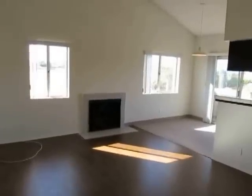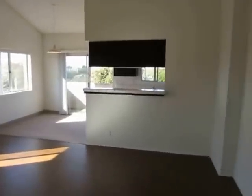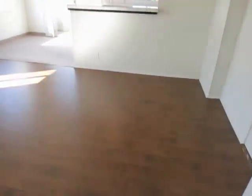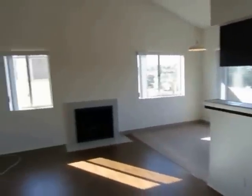This video is for a very impressive two bedroom plus two bath located in the Westchester neighborhood of Los Angeles, California.